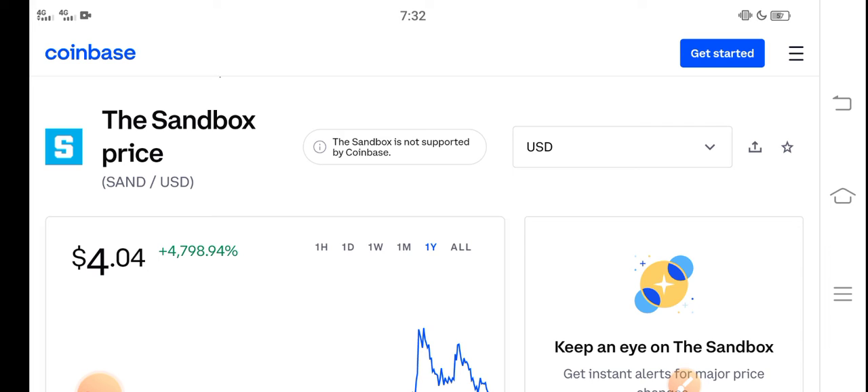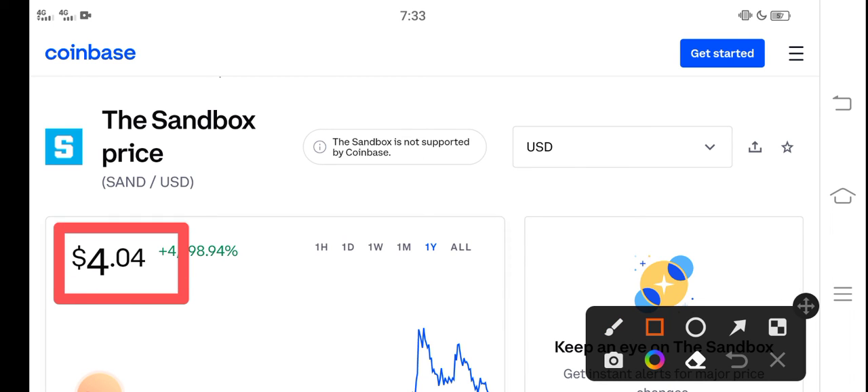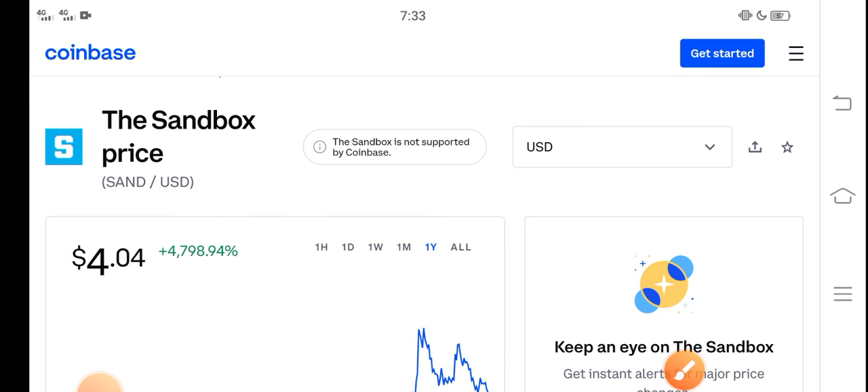Please click the subscribe button and hit the bell icon for video notifications. Right now, the price of Sandbox in the market is about $4.04 USD.